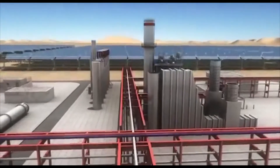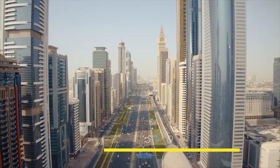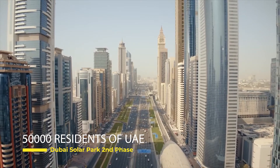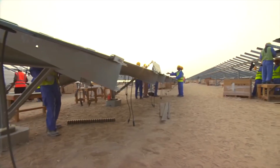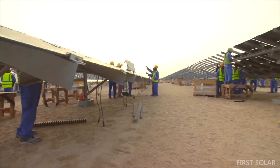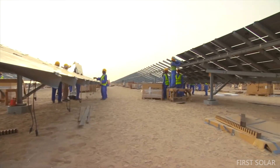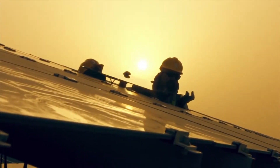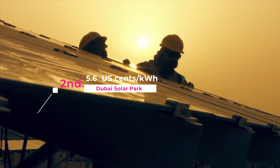The 200 MW second phase of the solar park will provide clean energy to 50,000 residences in the Emirate, reducing 214,000 tons of carbon emissions annually. This phase installed 2.3 million photovoltaic solar panels over an area of 4.5 square kilometers. DEWA set a world record by obtaining the lowest price globally at 5.6 US cents per kilowatt hour for the second phase of the park at the time of the tender.